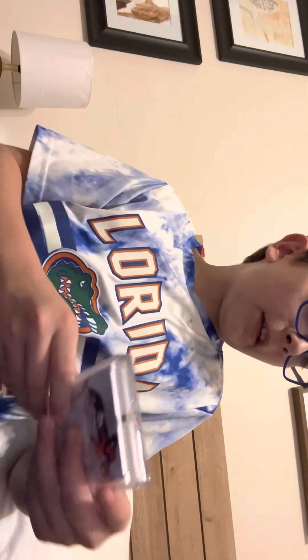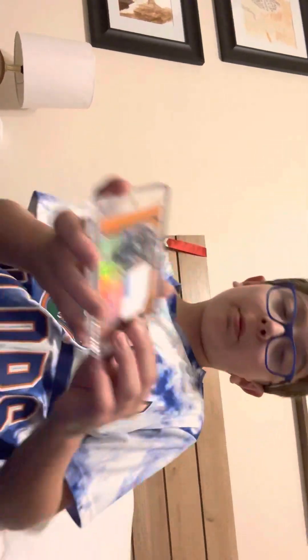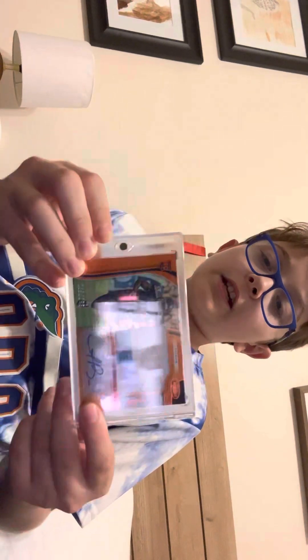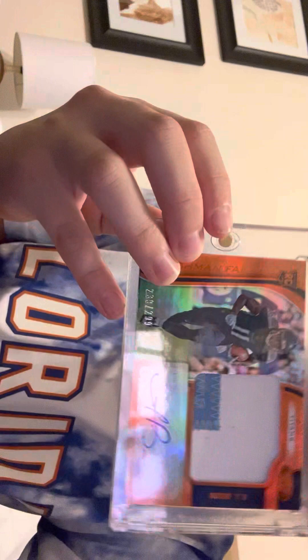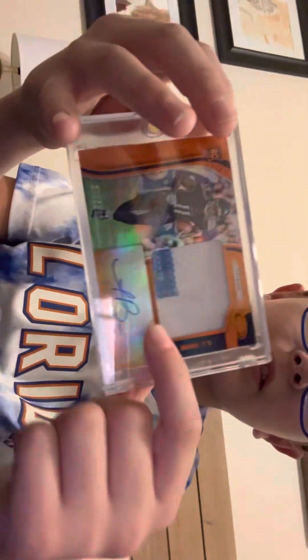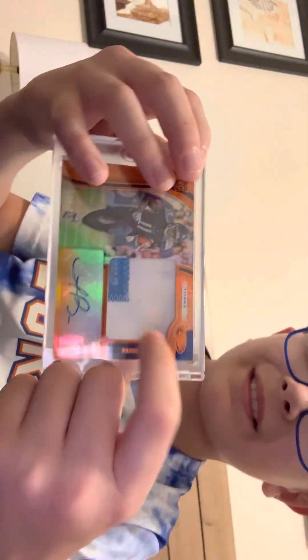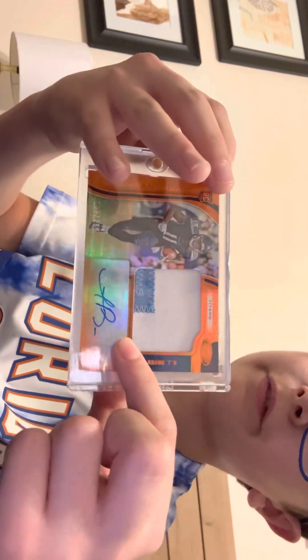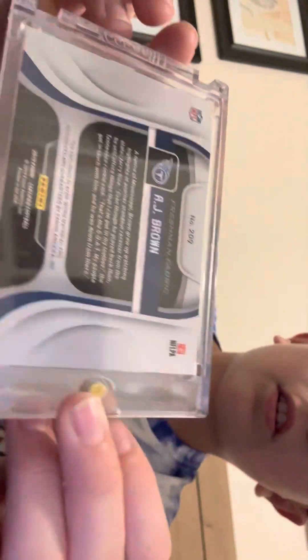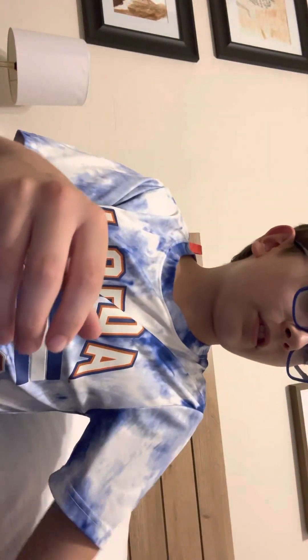The next card is an AJ Brown rookie auto patch card. This is a really cool card — I love it. It's numbered out of 299. It's a rookie patch auto card with a game-worn NFL patch, and this is a sticker auto. Here's the back of the card — also in a one-touch case.